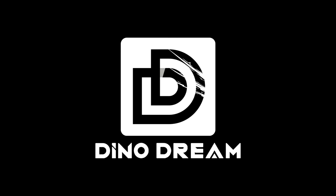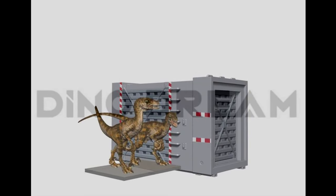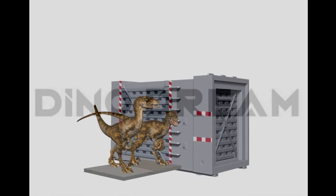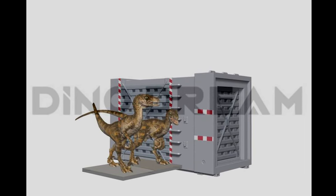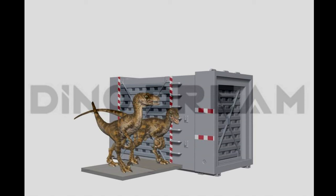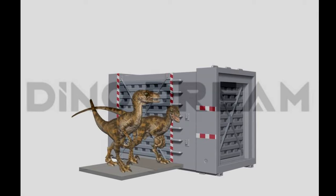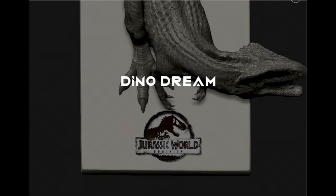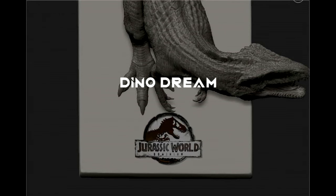Dino Dream has already teased a few more models and they are just knocking it out of the park with the sheer amount of releases. First, we're going to have a Velociraptor pair with a Velociraptor cage — really exciting to have a high-quality cage. The raptors look great and I'm not going to shy away from grabbing more Dino Dream velociraptors, especially after how good their first set was.